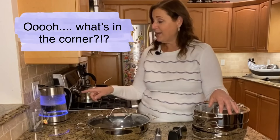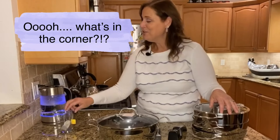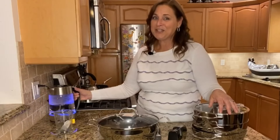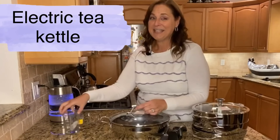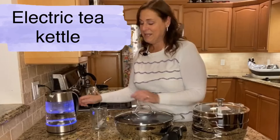This is our electric tea kettle. Is this not the most beautiful thing ever? We're so excited about this piece — it's one of my favorite things.